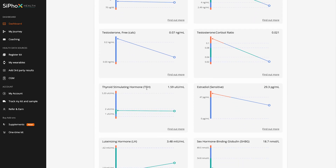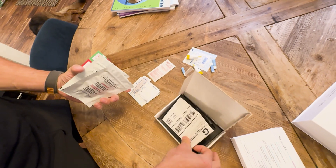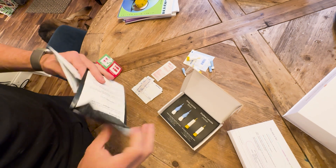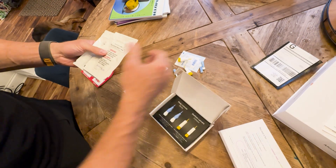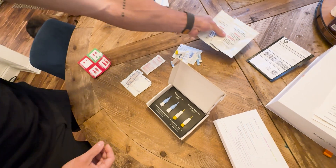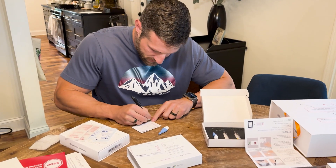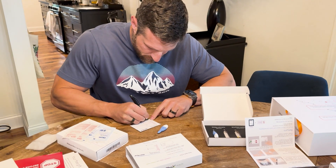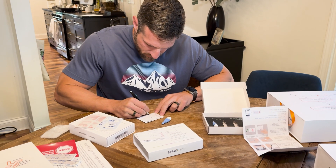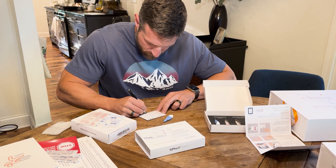Each kit includes 17 tests — that's the foundational offer. You can also purchase upgrades or add-ons that include up to 16 more biomarkers. That's what we did: the foundational kit plus both upgrades to get the most comprehensive view of our metabolic health overall, which closely mirrored what we'd get from regular blood panels at Quest or LabCorp.